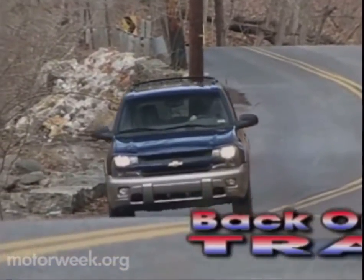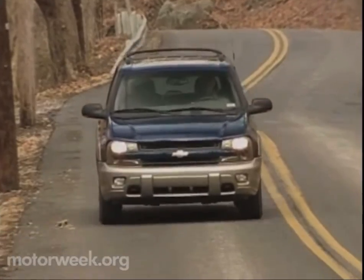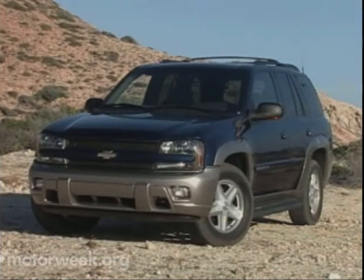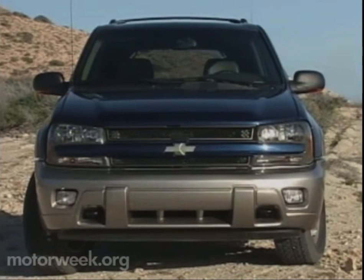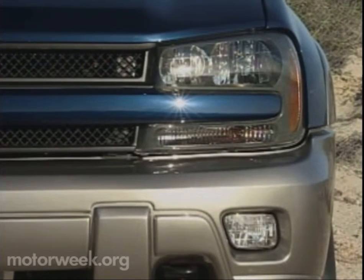The 2002 Chevrolet TrailBlazer certainly has the muscular look of a pioneer. Indeed, for their beefy new mid-sized SUV, Chevrolet had to start almost from scratch. TrailBlazer styling is smooth and aggressive, if a bit bulbous — even more so than its larger kin, the Tahoe. That kinship is apparent in the smooth front end with its sculptured headlamps, split bowtie grille, integrated tow hooks, and on our LTZ, deep-set fog lamps.